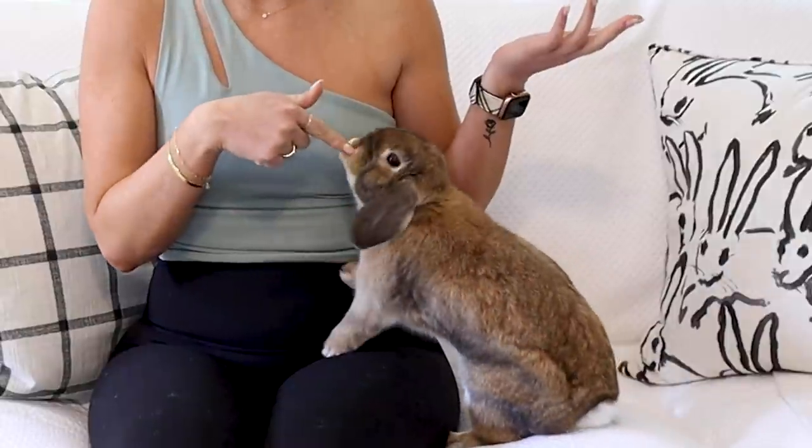Hello buns! Welcome back to another episode of Cinnabun Sundays, a weekly video series where we talk about all things bunny. I'm Morgan, Cinnabun's bun mom, and today I am talking about a very frustrating topic.